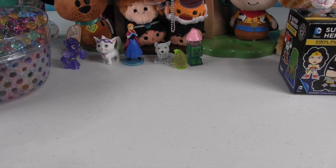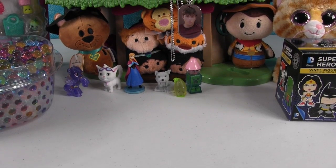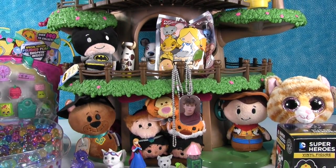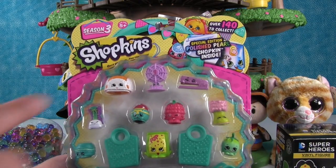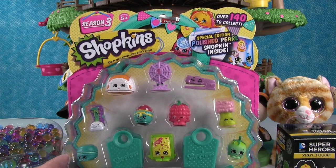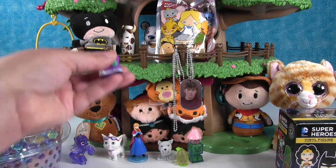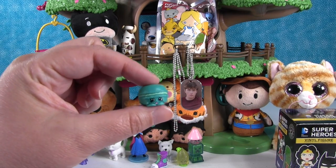Should we open something else? Let's open the Shopkins 12-pack — this one's really cool because we need that blow-in for our collection. Our first Shopkin is Sneaky Sally, a very cool purple tennis shoe. And we have Macaroon, the little macaron cookie.